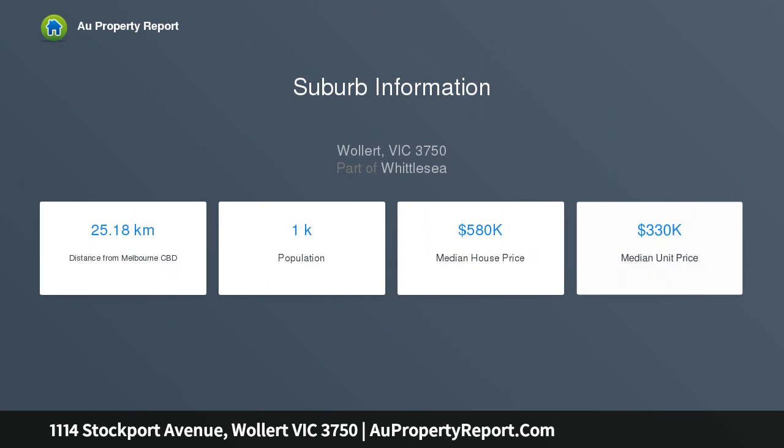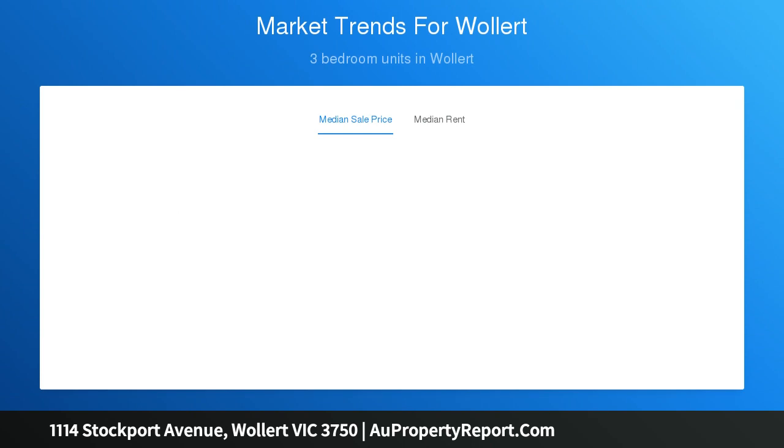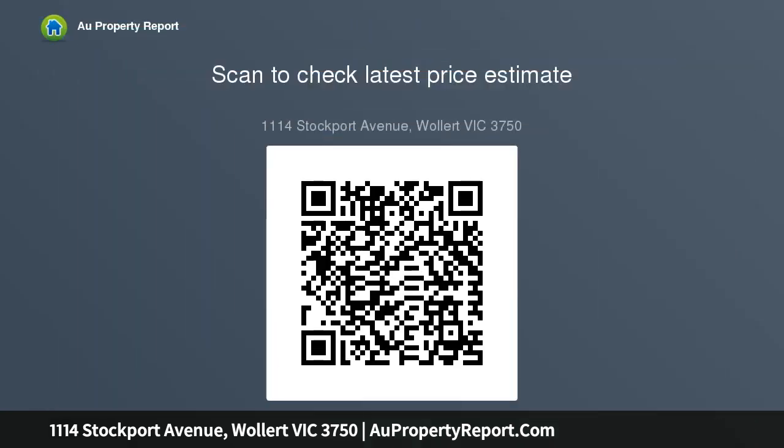The Escape range is Arden's answer to the affordability issue in Victoria, without compromising on luxury. Arden are now offering $10k to first home buyers to double the grant — that's $20k in savings for any first home buyer. This architecturally designed single story home is sure to surprise the entire family.